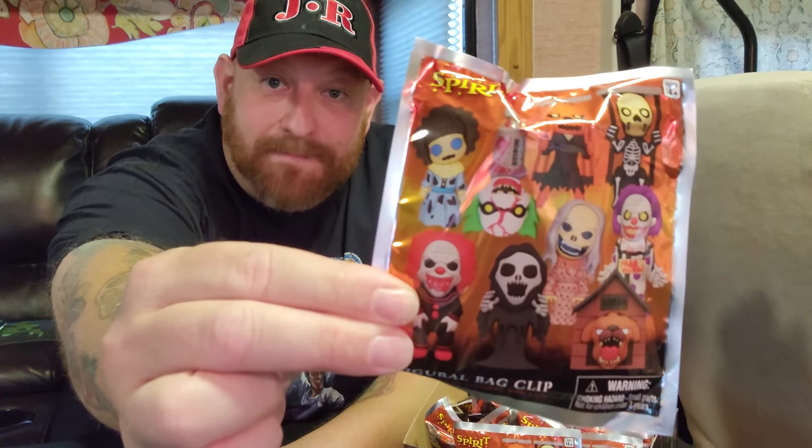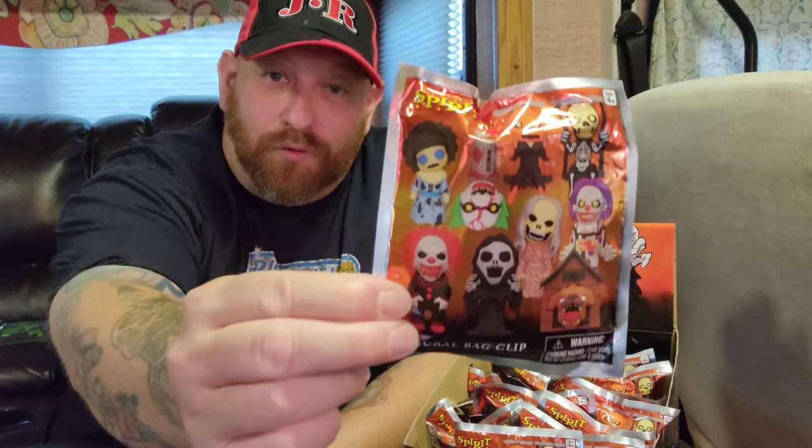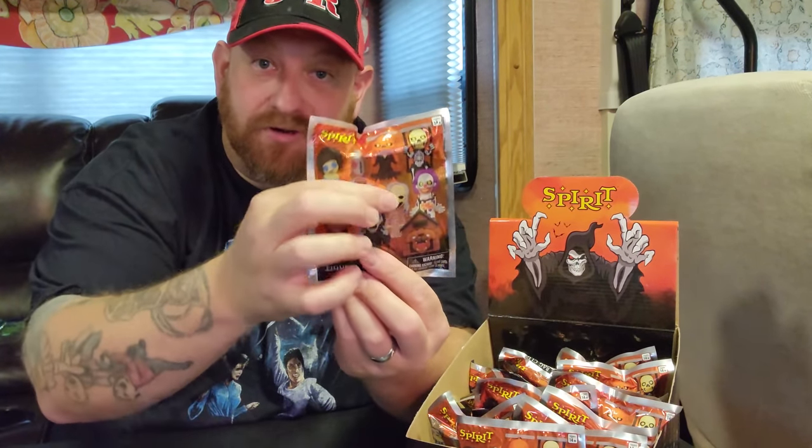Just to give you a look at these packs, each pack has a picture of the little animatronic keychains on it. Now these are not actually animatronics — these are actually just keychains in the shape and form of the animatronics that we all know and love from Spirit Halloween. The back shows pretty much all of them that you can get except for the two exclusives shown just as outlines. They also have a cardboard thing wrapped around the figure inside so you can't just squeeze it and figure out which one it is.